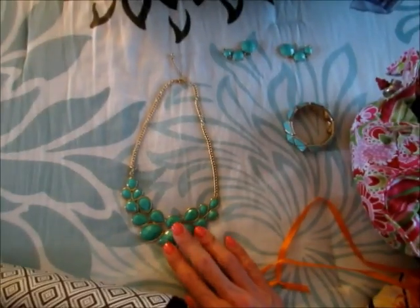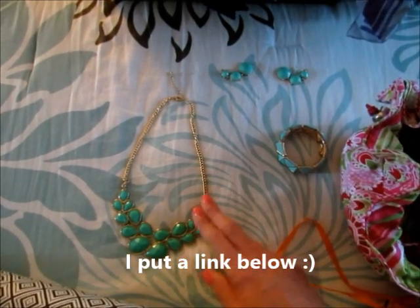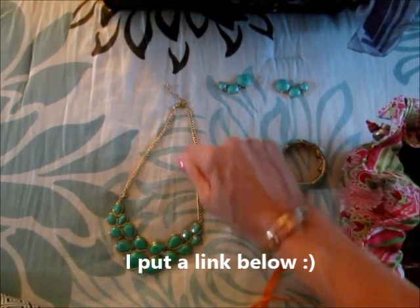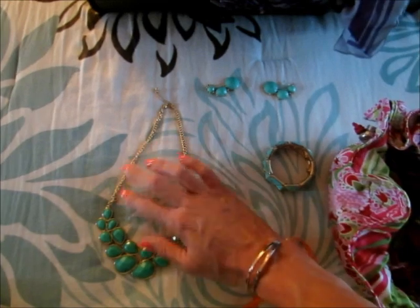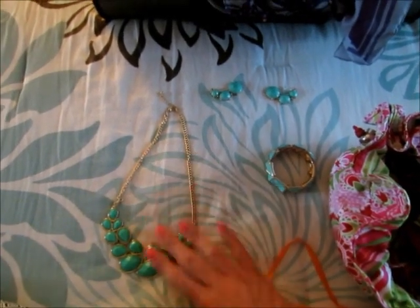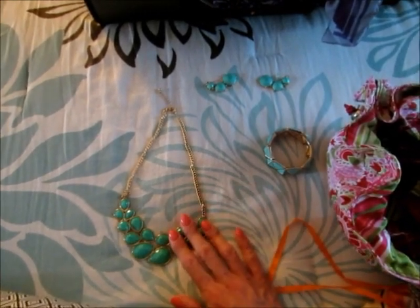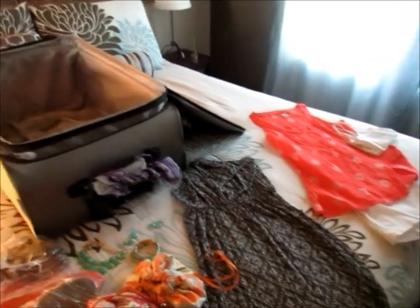I saw this tip on Pinterest and haven't tried it yet: use a bendable straw and close your necklace around it so it doesn't get tangled. I don't have a straw to demonstrate, but you can definitely find that tip on Pinterest.